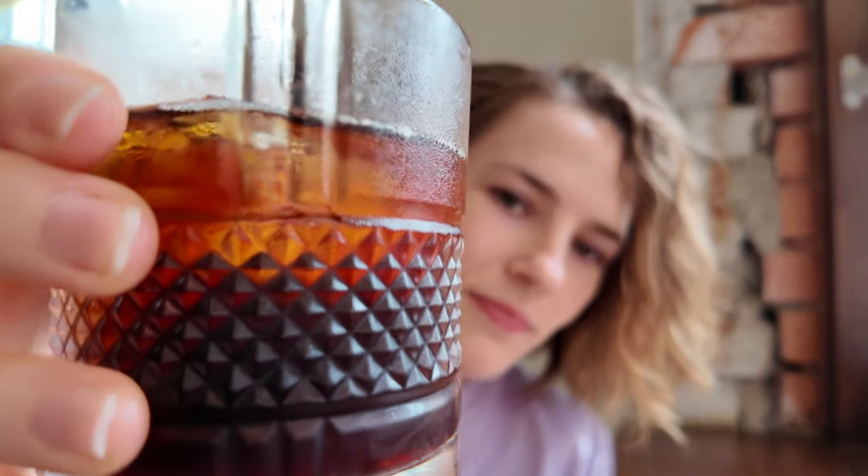There are a few more stops we're going to make to show the Eunpyeonggu vibe, so when you come here, make sure you definitely stop for a coffee first.